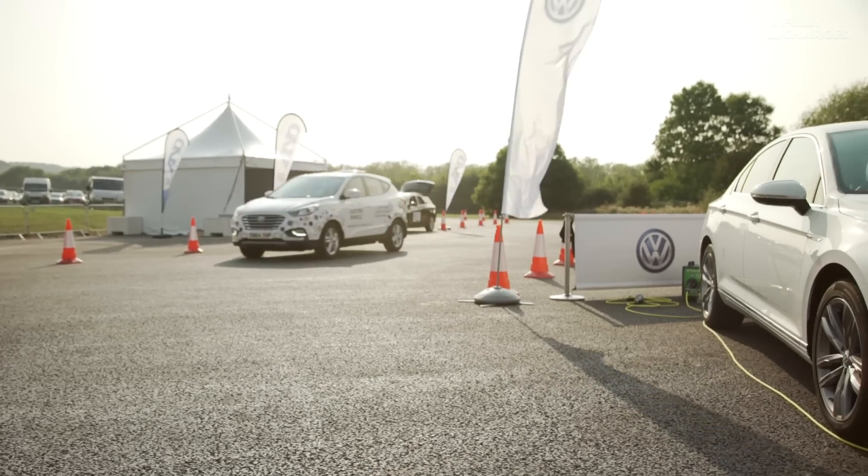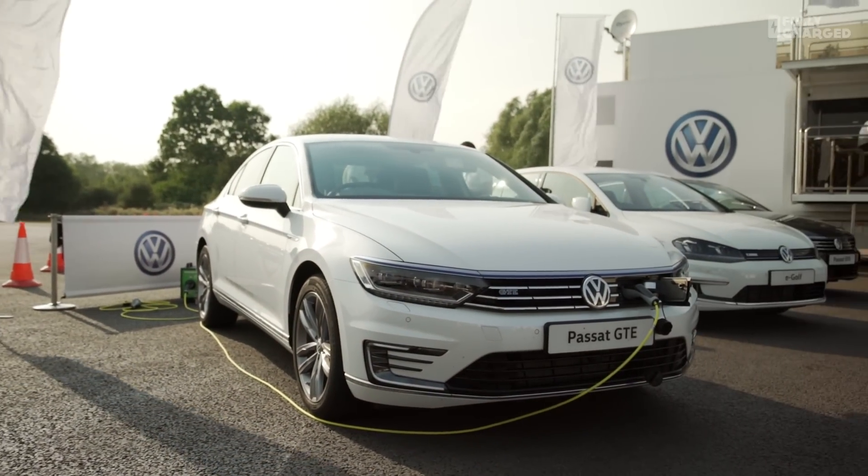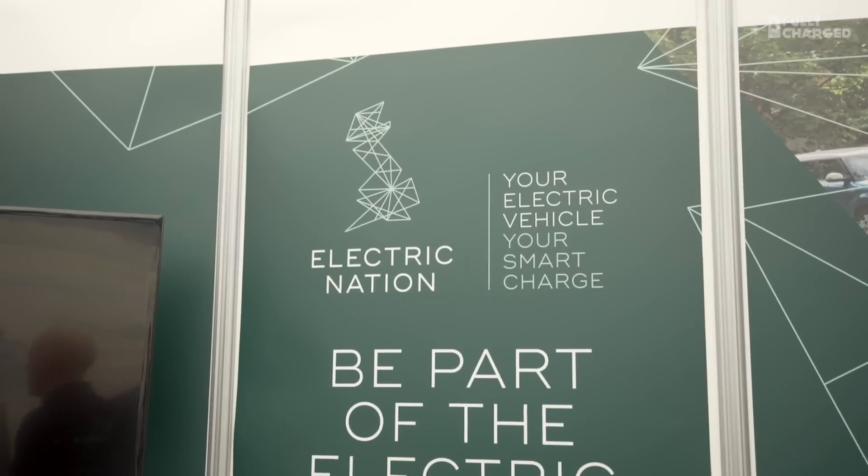We are looking to recruit between 500 to 700 electric vehicle drivers to take part in the Electric Nation trials. We will be trialling a range of smart charging solutions — not just one particular make, but different types. That's right: two types of smart charger provided by ICU and eVolt, and we'll be looking to see how customers accept having their charging effectively remotely controlled to varying degrees.